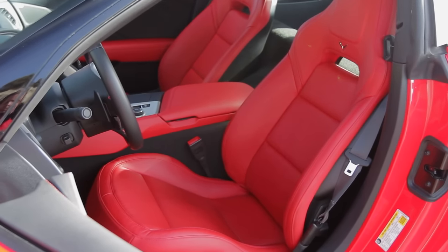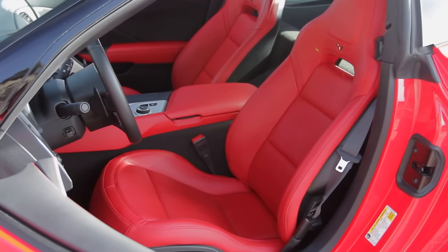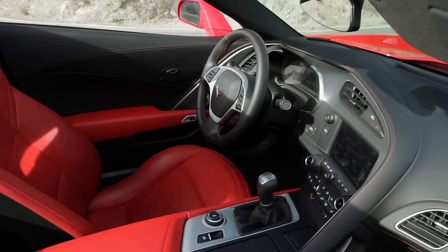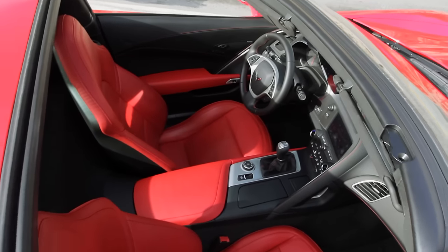Finally, the seats are good. They did well — they paid attention to a lot of criticisms. The amount of features that are on this car — there's no longer an excuse here. This is absolutely a $50,000 to $60,000 car interior.